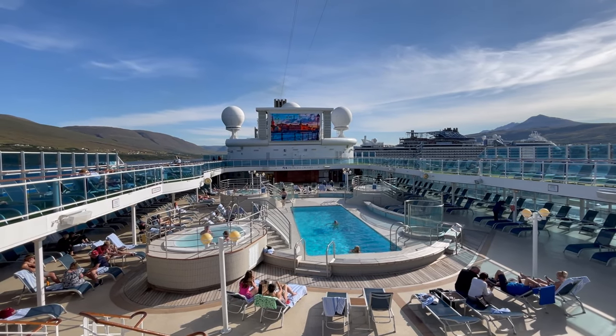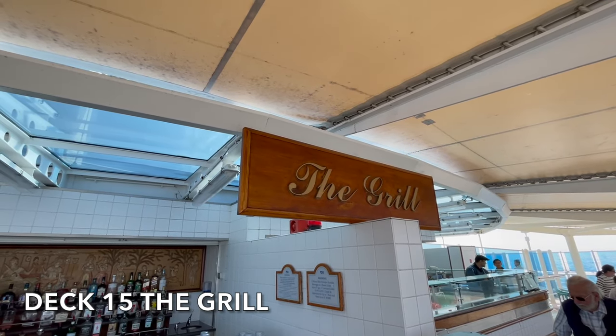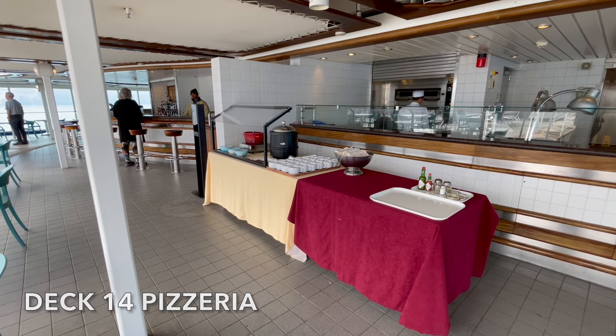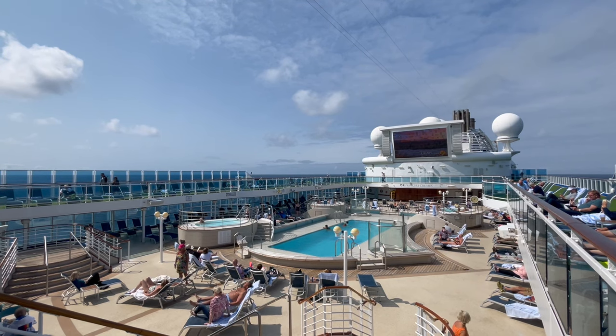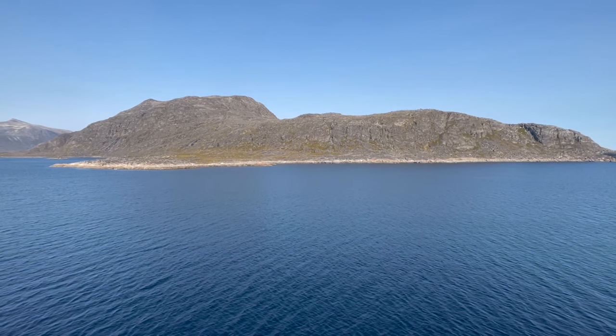Once we arrived back on the ship we headed straight up to the Lido deck and grabbed a couple of slices of pizza. We were going to go to the grill on deck 15 but the queues were huge. The pizzeria on deck 14 we've always found to be really efficient and quick, so we grabbed ourselves a couple of slices of pizza, a couple of drinks and sat there and enjoyed. It was really hot on deck, the weather was beautiful and some of our passengers were sunbathing again — we can't believe how lucky we've been with the weather in Greenland. Every day has been warm with clear blue skies.